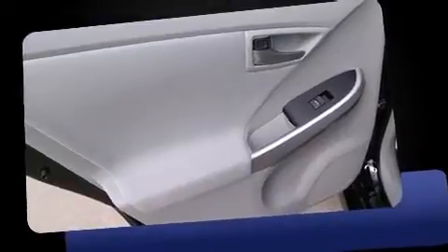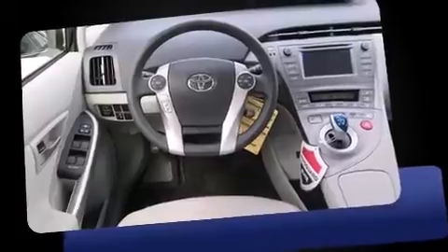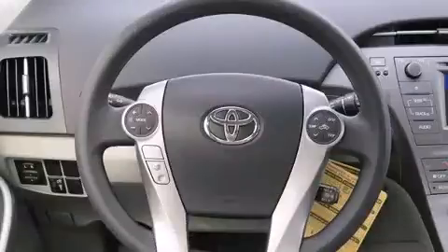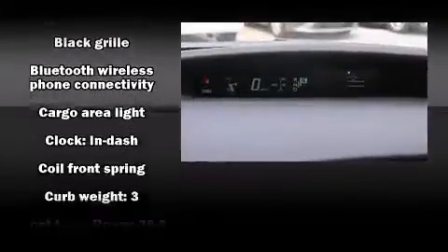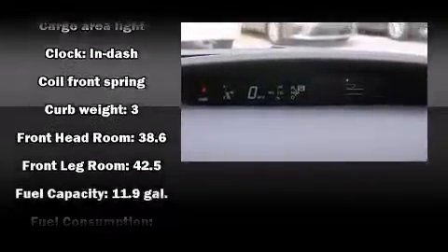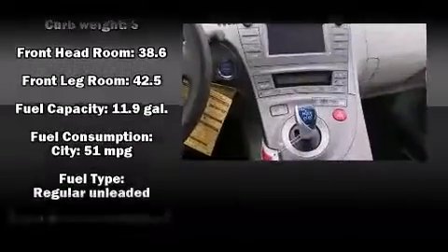a trip computer, power door mirrors and heated door mirrors, and air conditioning. Storage solutions are integrated throughout the interior, demonstrating thoughtful attention to detail. You and your passengers will enjoy the stereo system, which includes a CD player with MP3